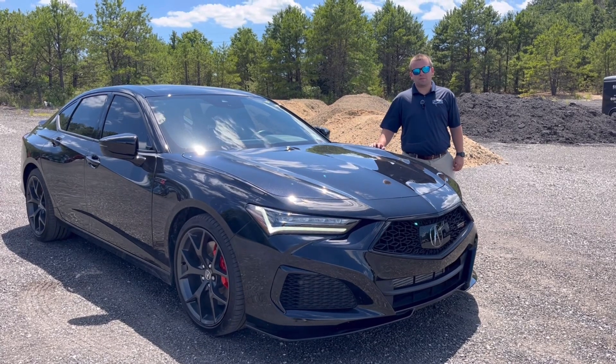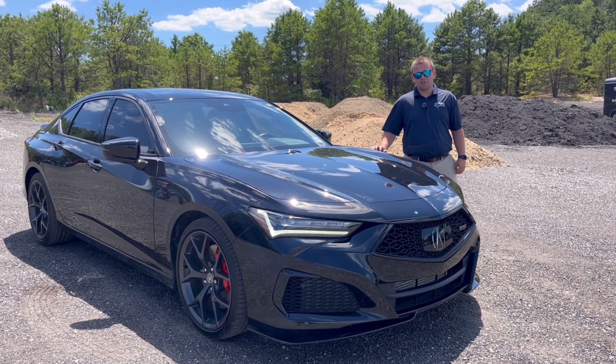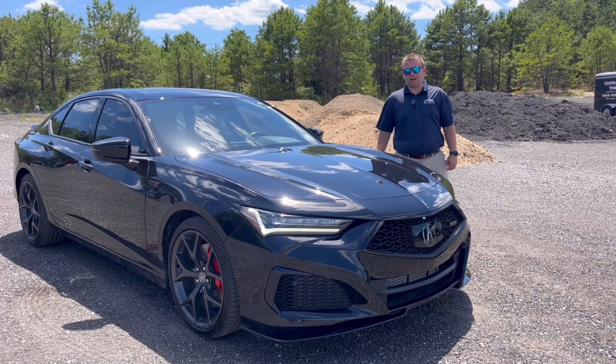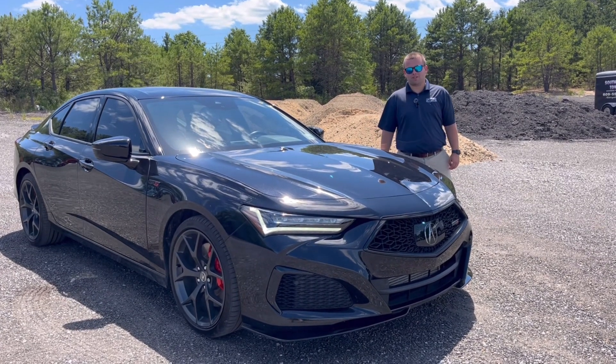Good afternoon everyone, it's Jack Thompson down here at Causeway Family Dealerships. Just want to show off a fresh arrival over the weekend — a 2023 Acura TLX Type S.